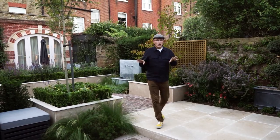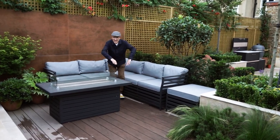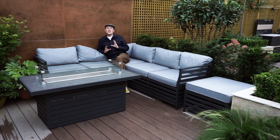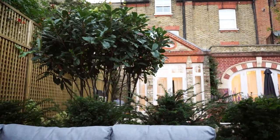Now we come to the secluded seating area, which as you can see is sunken. We're only 15 centimetres lower than the surrounding terrace, but it helps to create a feeling of seclusion in this area, which is also helped by the planting around it. It's a great place to chill out at night.